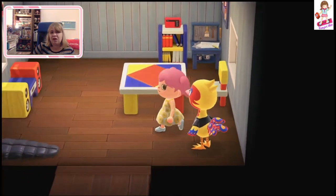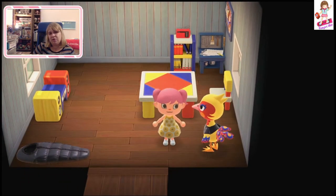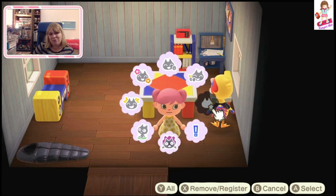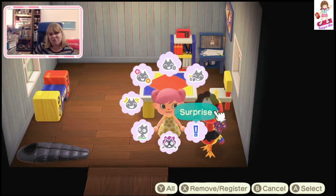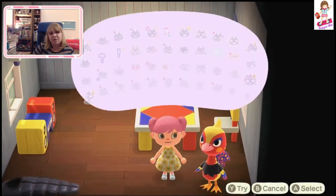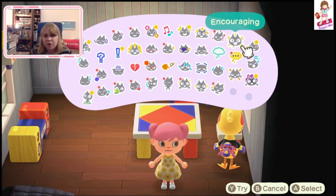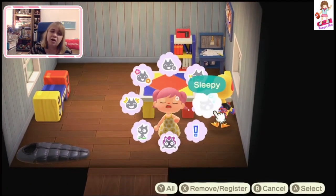Phoebe says she kind of wants to take a nap. I am very, very tired, Phoebe. I'll just do the tired emote. I'm so sleepy.